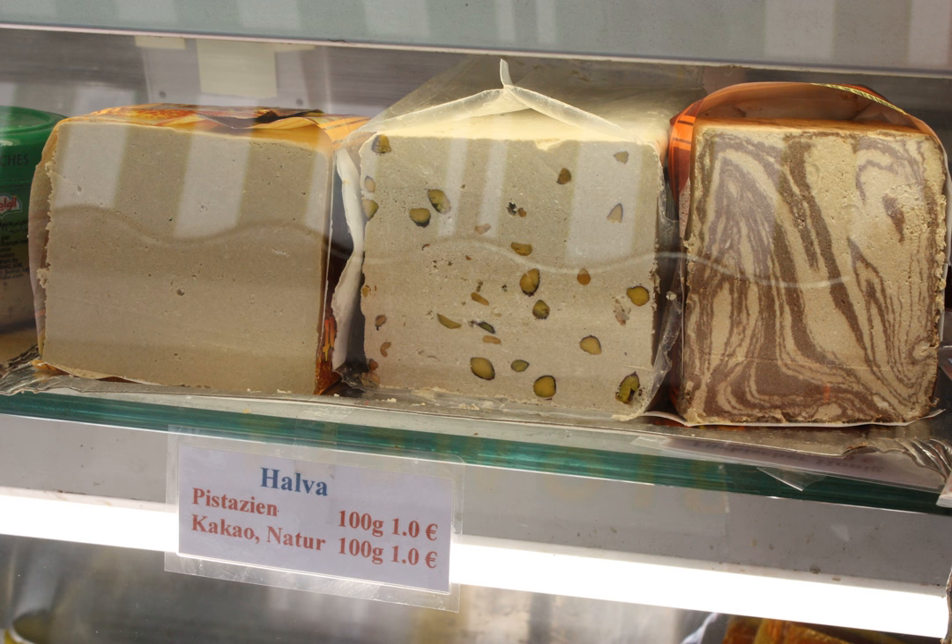Sesame halva is popular in the Balkans, Poland, the Middle East, and other areas surrounding the Mediterranean Sea. The primary ingredients are sesame butter or paste (tahini) and sugar, glucose, or honey. Soapwort, egg white, or marshmallow root are added in some recipes to stabilize the oils or create a distinctive texture. A version called sesame crumble candy (Ji Ma Su Tang in China) uses ground sesame and sugar cooked to the hard ball stage, making it crispier. Other flavorings such as pistachio nuts, cocoa powder, orange juice, vanilla, or chocolate are often added.